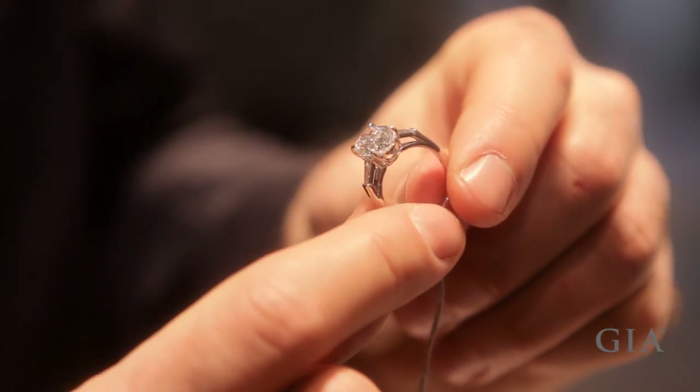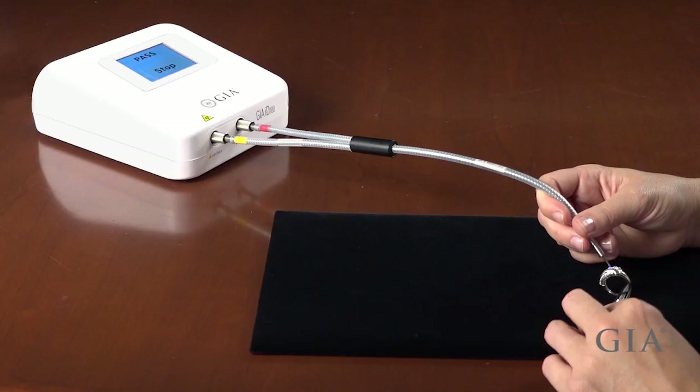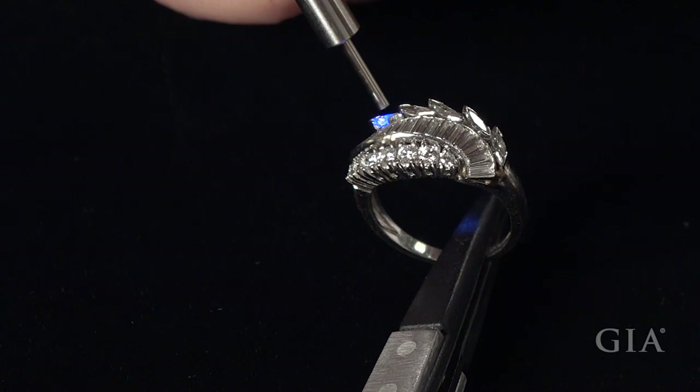And now, GIA brings that technology directly to the trade. GIA's gem testing device distinguishes natural diamonds from laboratory-grown diamonds and simulants, both loose and mounted.